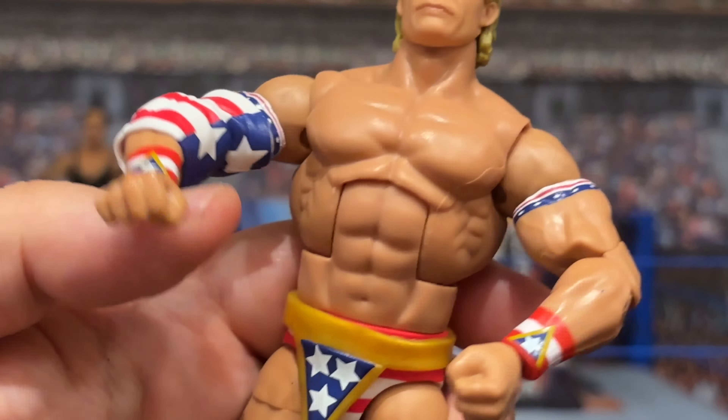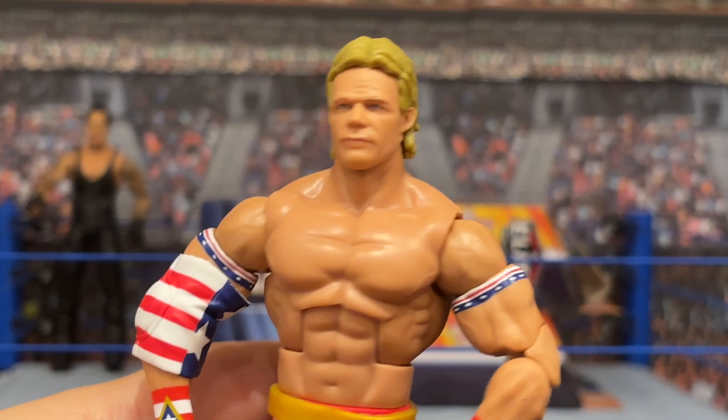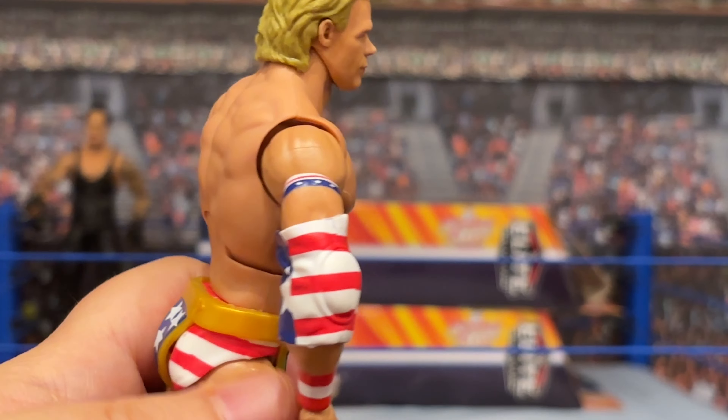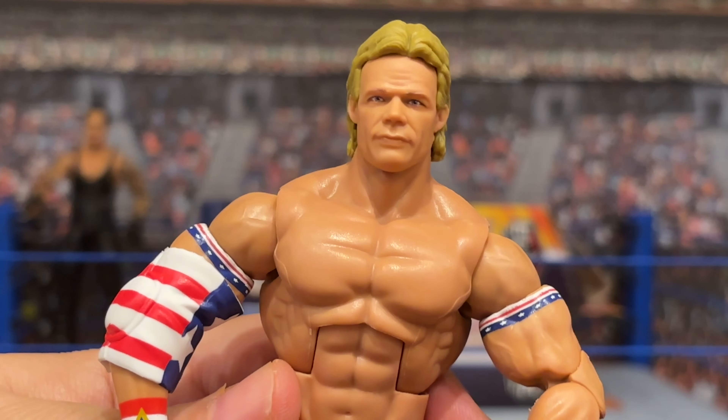Continuing on, he's got the stars and stripes gimmick on his trunks, his knee pads, his boots, and then the white boots. This is a very cool rendering of Luger from that time — like 10 out of 10 for accuracy. This is phenomenal. He also comes with extra C-grip hands, as does the Undertaker, if you're attempting to maybe body slam Yokozuna. I really like this figure. For an elite, especially, this is a lot more than we bargained for. I'm giving this one full marks.